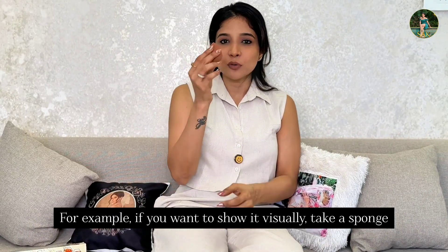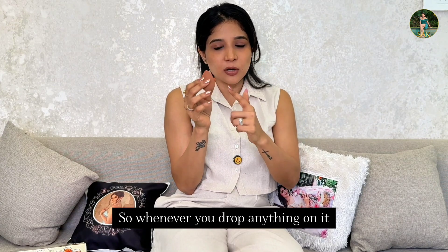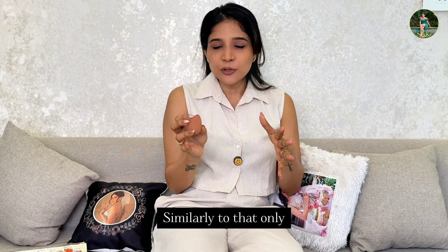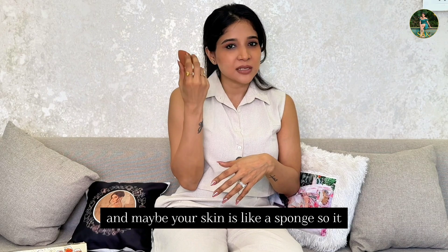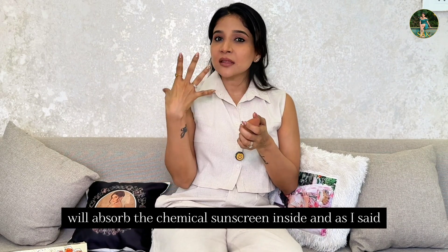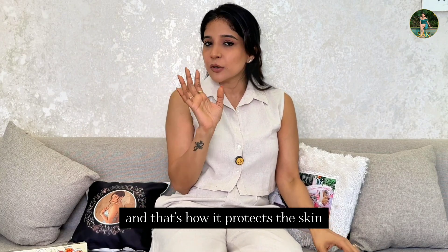For example, I'll use a sponge — this is my beauty blender. Whenever you drop anything on the sponge, it comes in and gets released out. Similarly, your skin is like a sponge, so it will absorb the chemical sunscreen inside. The light will get converted into heat, and then it releases it back — and that's how it protects the skin.